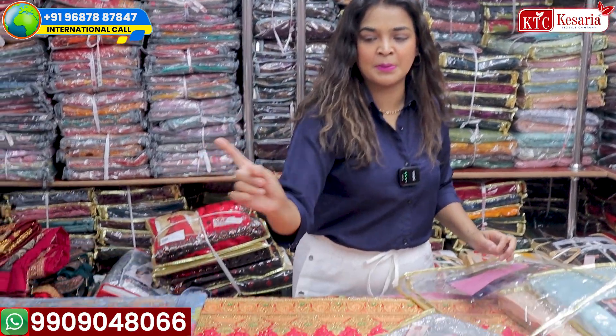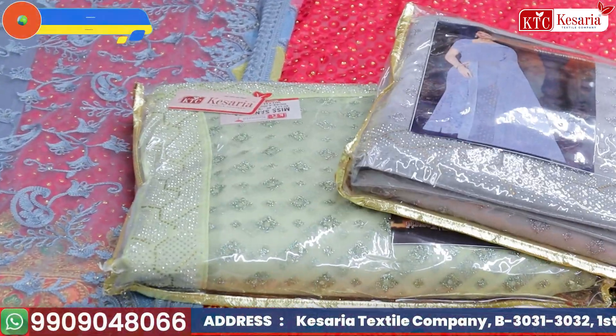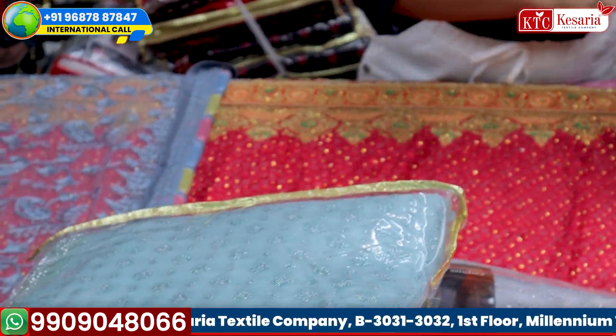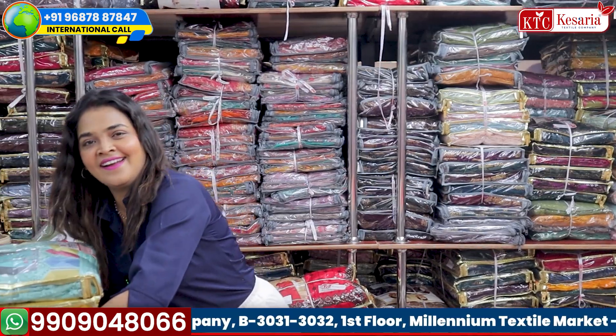The Miss Sanchita catalog comes in a set of five colors: baby pink, baby green (light green), gray, light blue, and a peachy pink color.